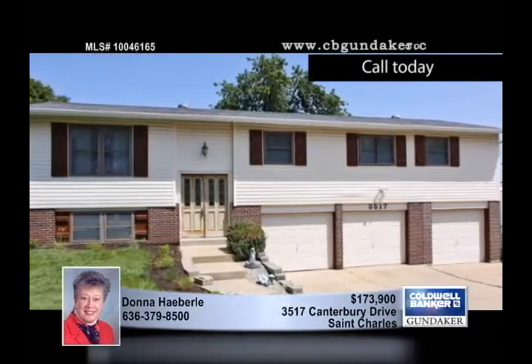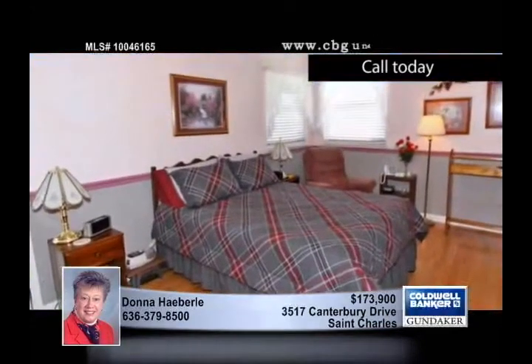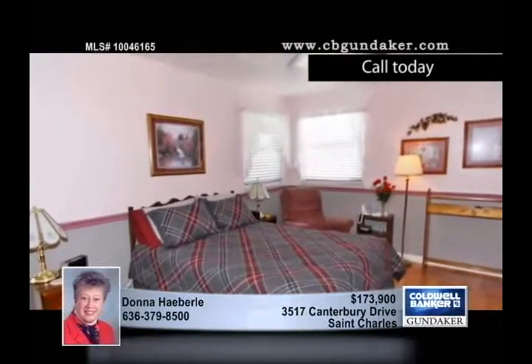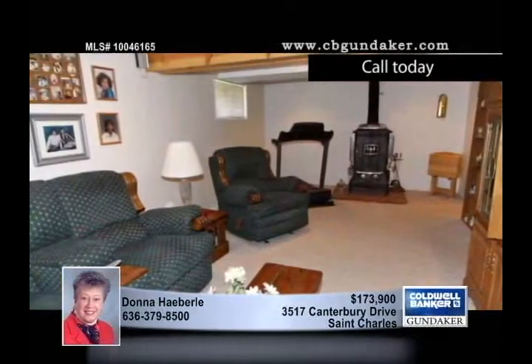Be prepared to be wowed by this phenomenal home, one of the largest homes in Arlington Heights. This home has a three-car garage and a lovely spacious yard with a deck and an above-ground pool.